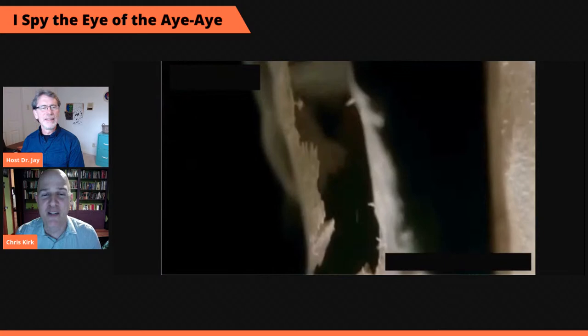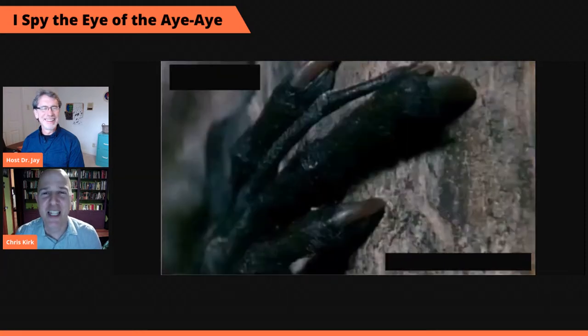There were the incisors viewed from the inside. There's a grub getting hooked by that terrible middle finger. Do you see the look on his face? He's like, oh, it's so delicious.